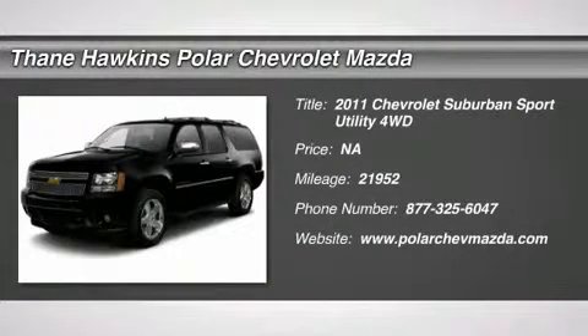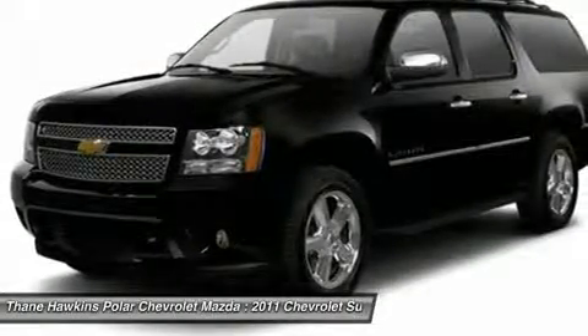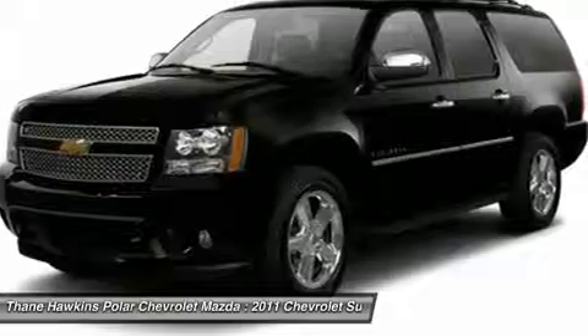The 2011 Chevy Suburban. Suburban excels at towing heavy trailers, hauling loads of people and gear, and enduring hard use and rugged terrain.